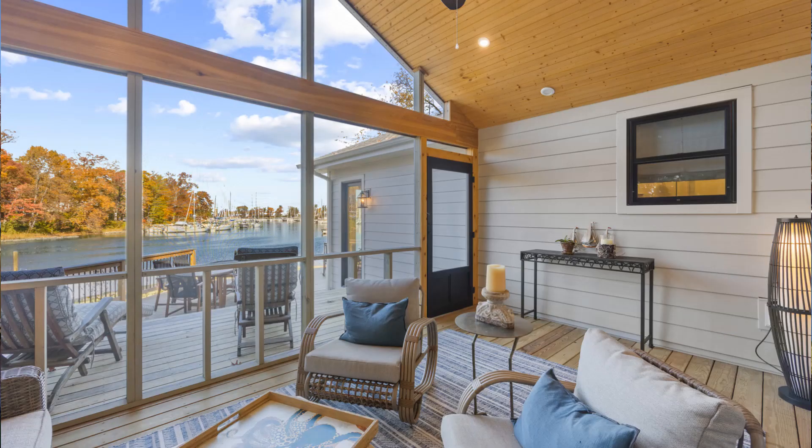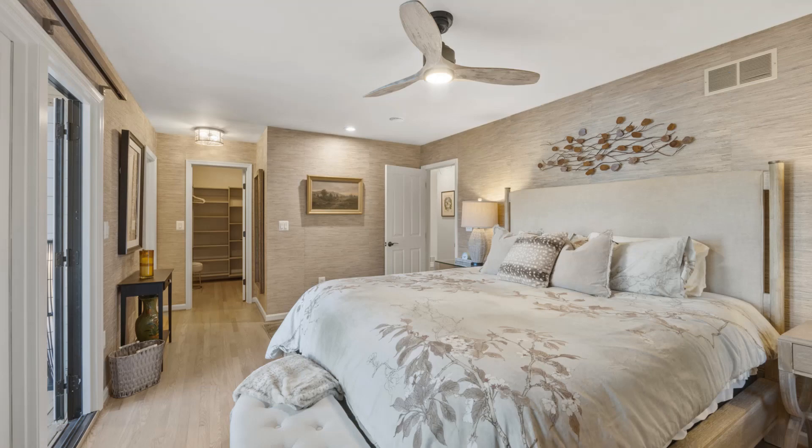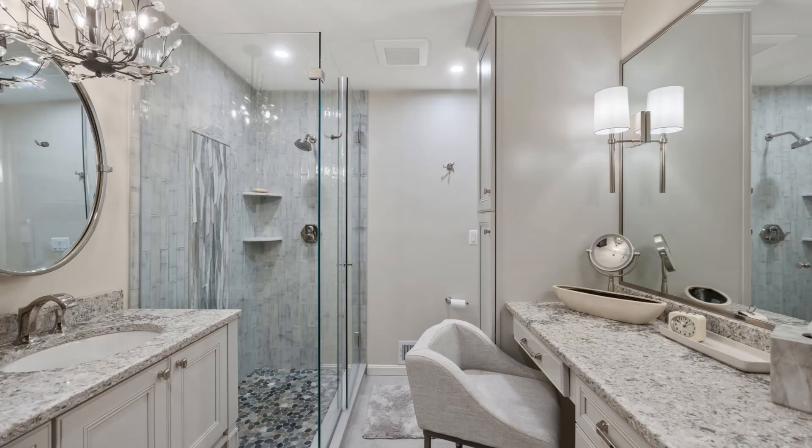There are three bedrooms and two baths, sitting on about a quarter of an acre. All the bedrooms are on the main level, so it's easy living.